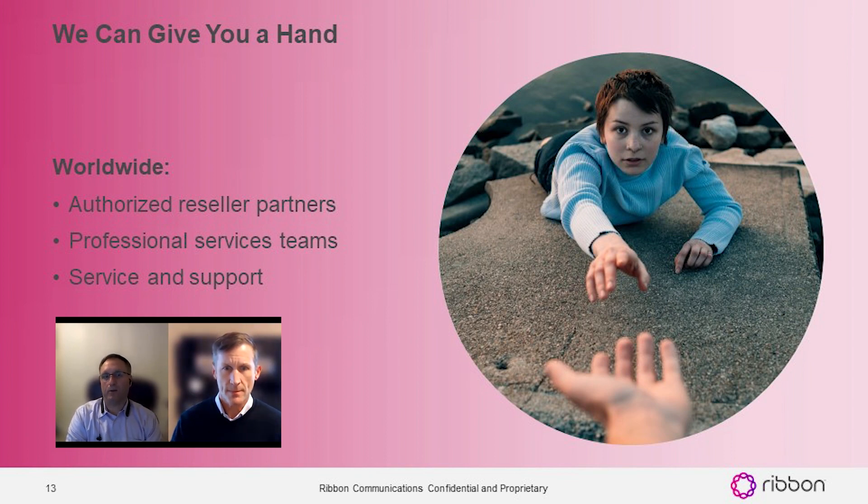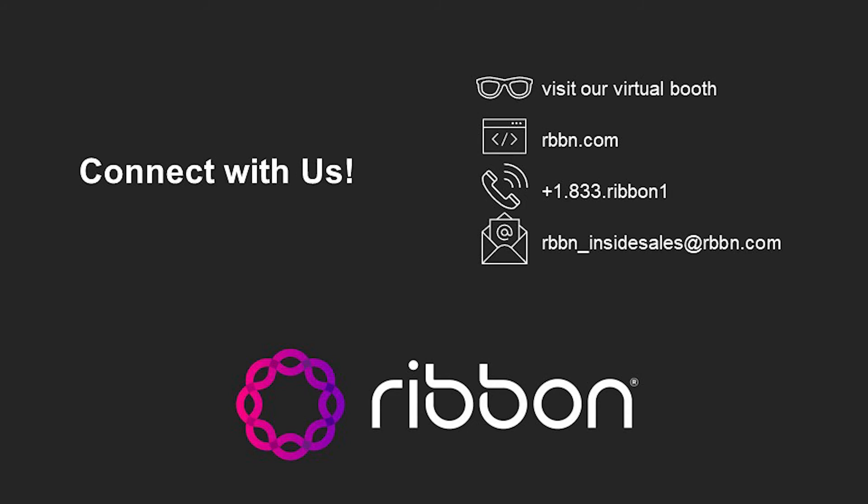If you're interested in learning more, connect with us and visit our virtual booth. Go online at ribbon.com, ribboncommunications.com, or rbbn.com. Give us a call or reach out by email at ribboninsidesales@ribbon.com. We'd be happy to connect, learn more about your situation, and help you securely connect to Teams.